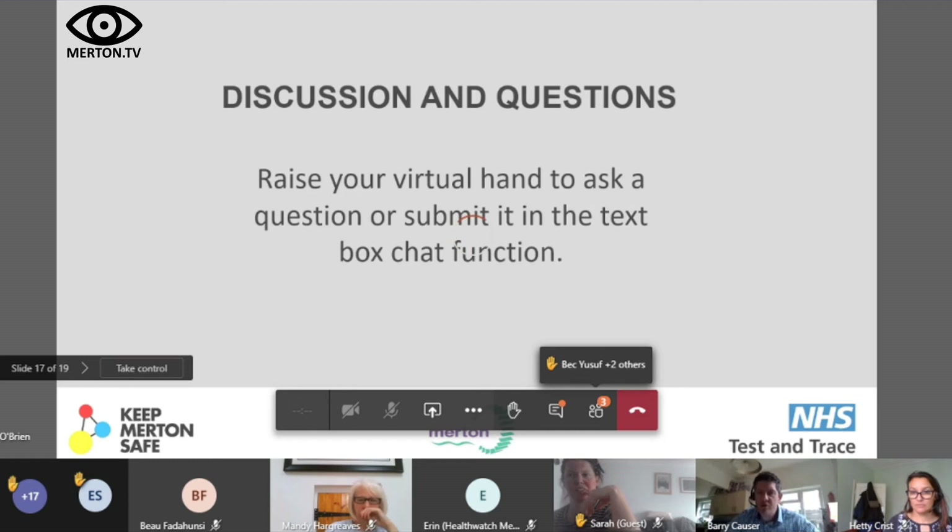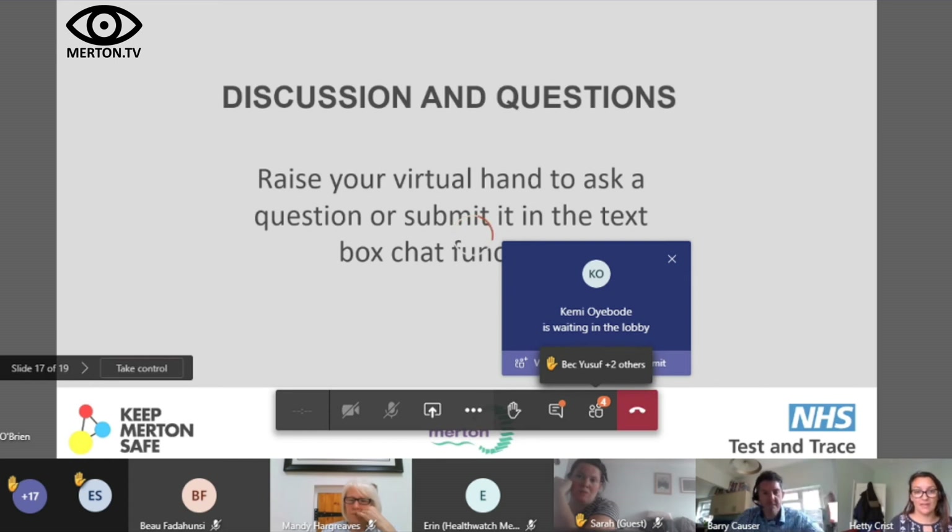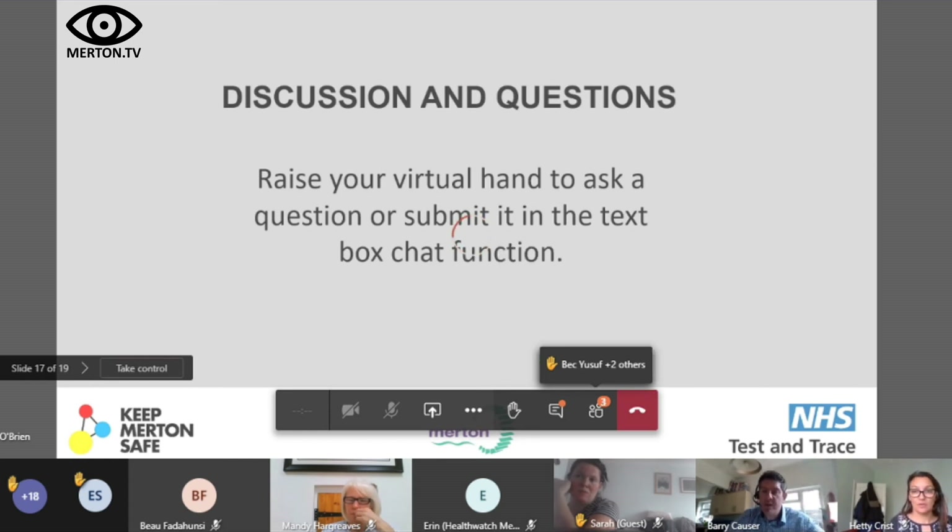Ben asks whether parents at school drop-off could check in using the app. Schools aren't having QR codes, so parents can't check in that way. However, people could still be identified as a contact if they spend 15 minutes at the school gates next to each other — the Bluetooth proximity detection would still work. Engaging parents through school newsletters about downloading the app is a good route, given the app's additional functionality for symptom checking and accessing tests.